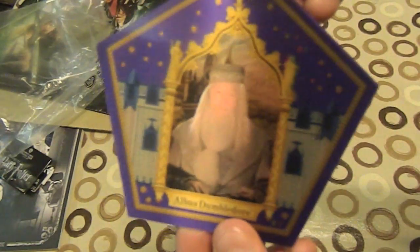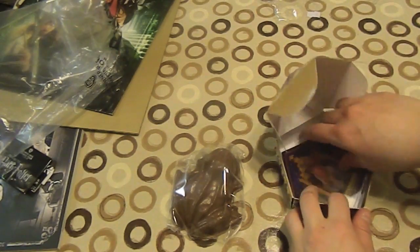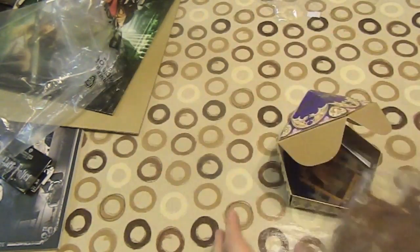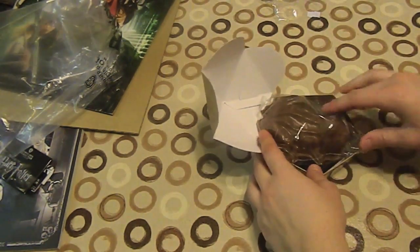And look — I got the rare card, which it seems like every other packaging has anyway. Look how cool I am! So that's going to be eaten within the course of a few days. Time to put the chocolate frog back in its box.